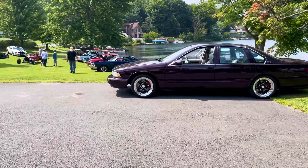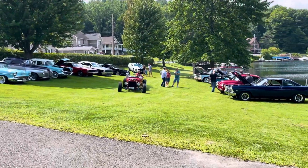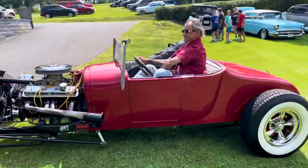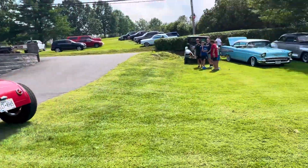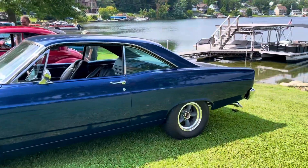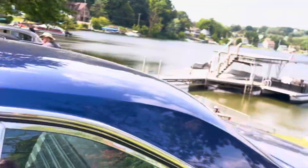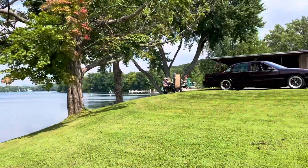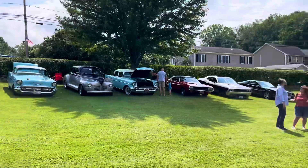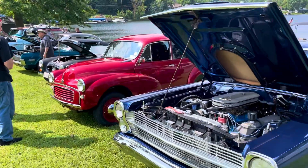Hey guys, I'm at my buddy's hot rod picnic. Look at this — amazing. Look at the cars here. Oh my goodness. This is literally 10 minutes from my house. This is my buddy Rick. If you watch the video with the oh so sexy coupe, this is his hot rod picnic, annual picnic. My first time ever being able to make it to it.